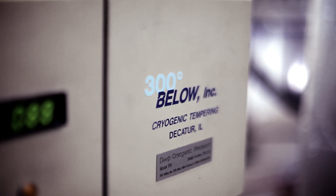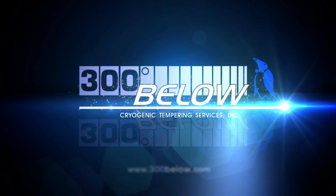Contact the experts at 300 Below for more information on how cryogenic processing can help you keep money in your pocket while getting the most out of your equipment.